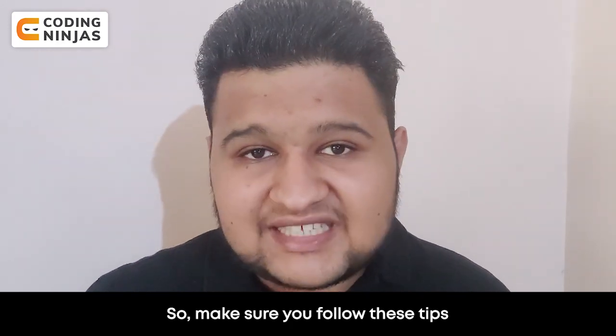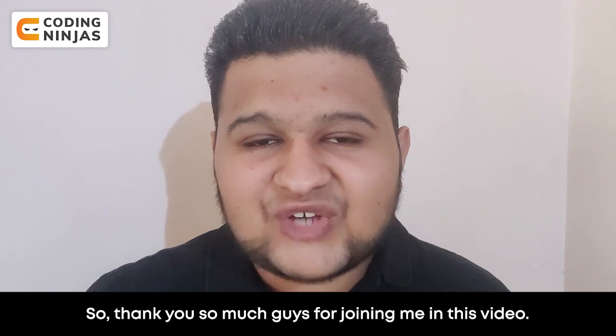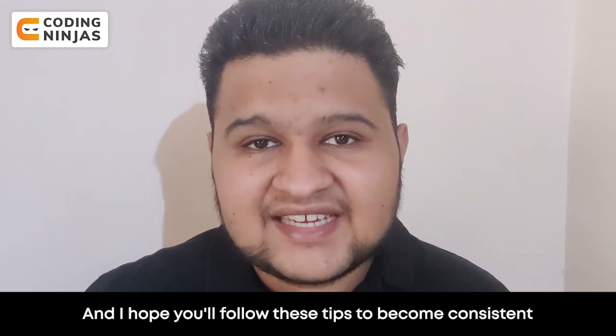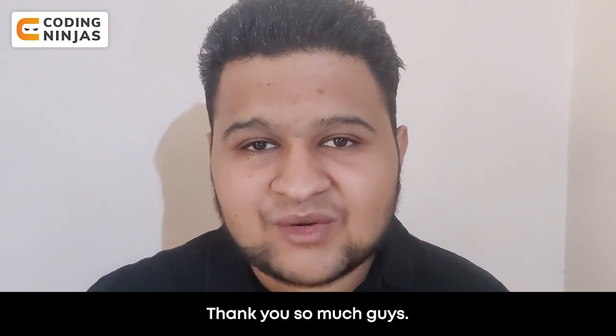Make sure you follow these steps to become consistent in DSA. Thank you so much guys for joining me in this video. I hope you will follow these steps to become consistent, and you will see the difference in your productivity as well.